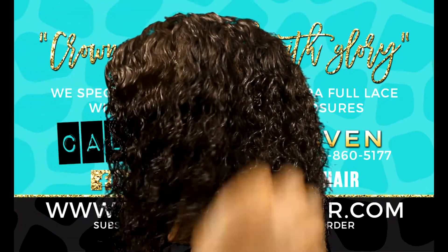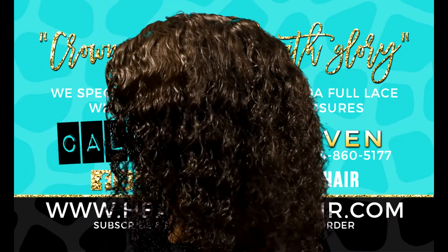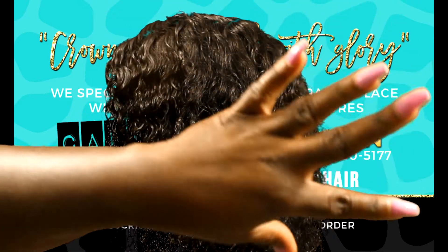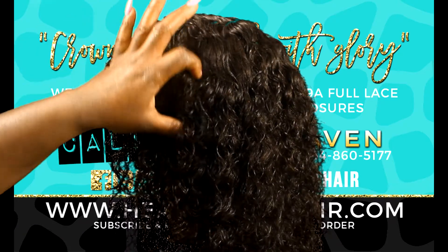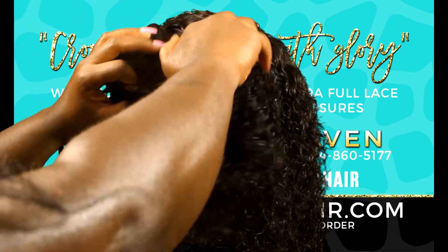Look how beautiful this hair is. I'm running my fingers through this hair and nothing is coming out — do you see anything on my fingers? No. This hair has minimum shedding. Let me part this hair so you can see that it's a full lace wig.